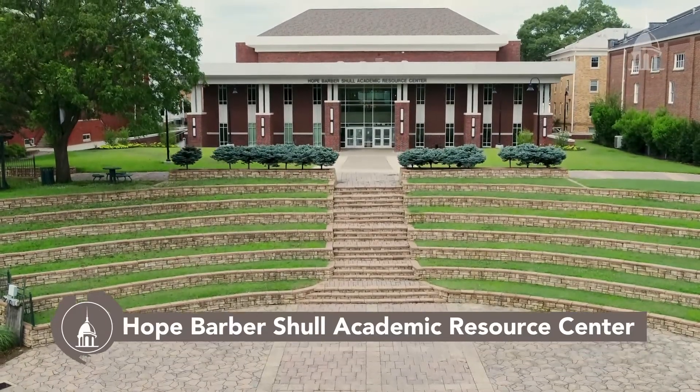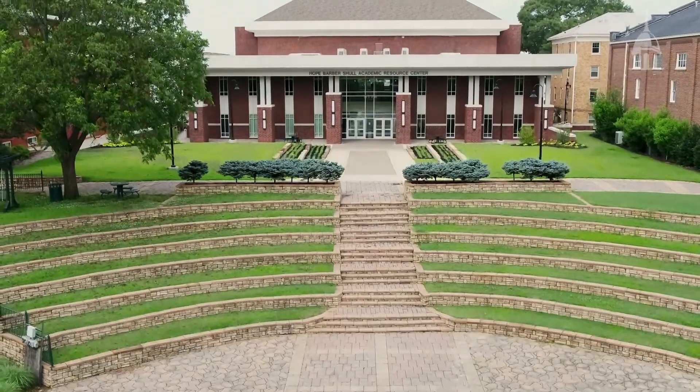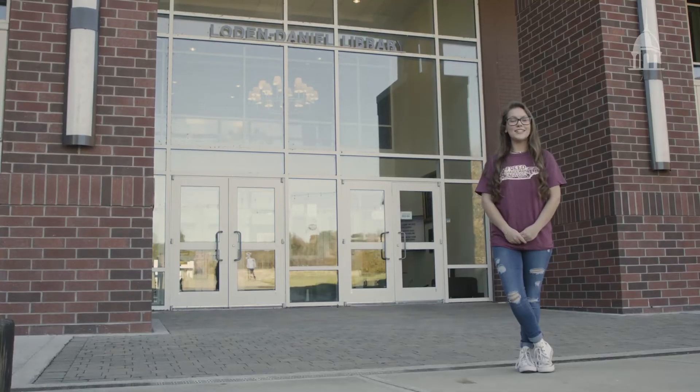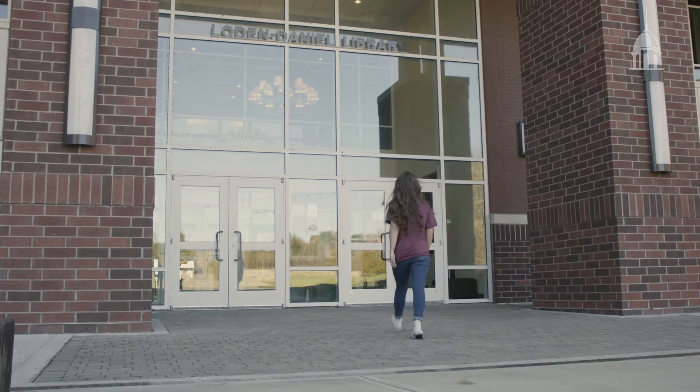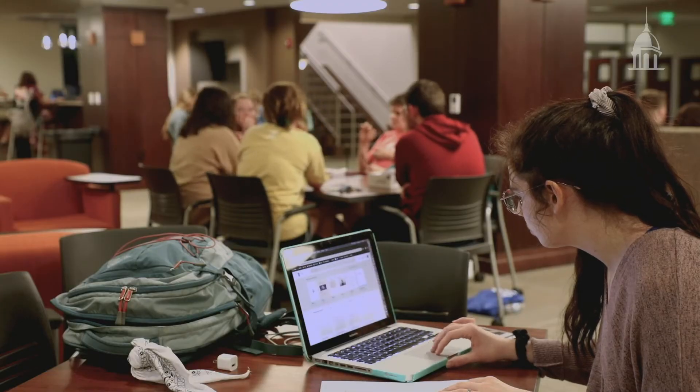Located at the center of campus is the Hope Barbara Scholl Academic Resource Center — we call it The Arc. It's the hub of academic and social activities. Here on the third floor, we have free tutoring and supplemental instruction.